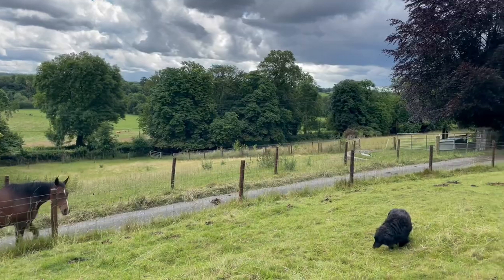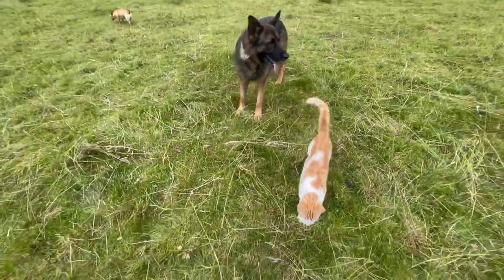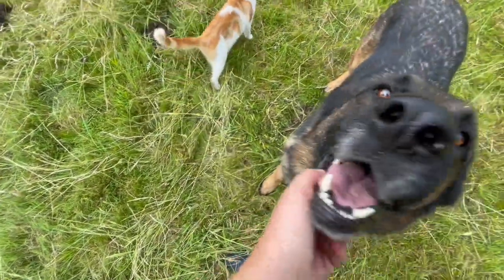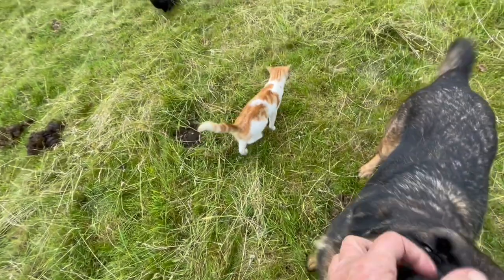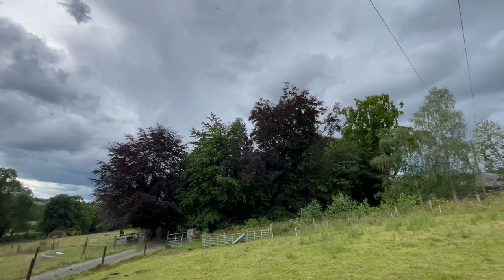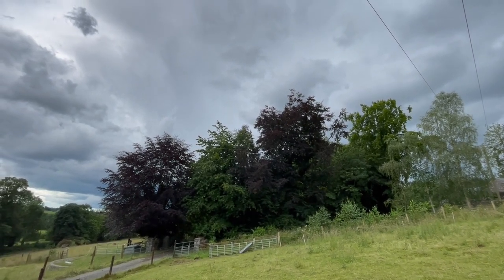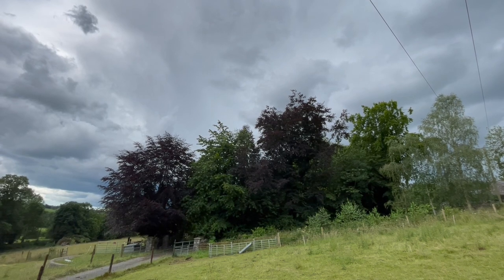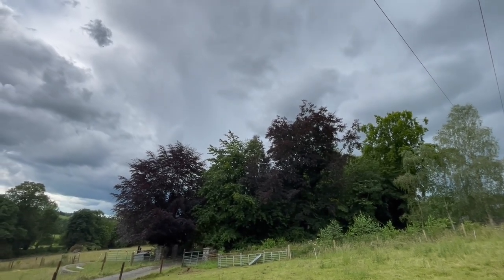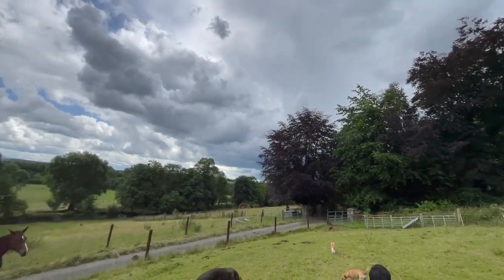There's a thunderstorm approaching from that direction. You can hear the rumble and the black clouds. And it's coming just in time.